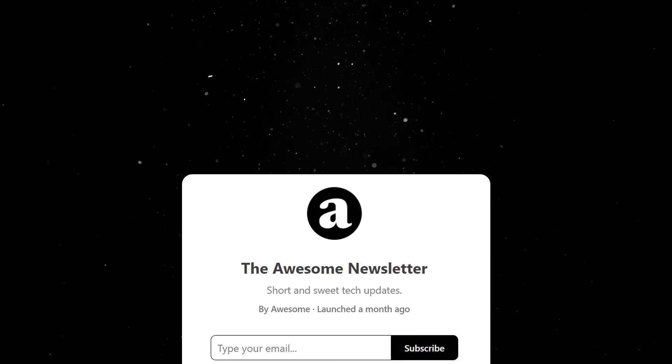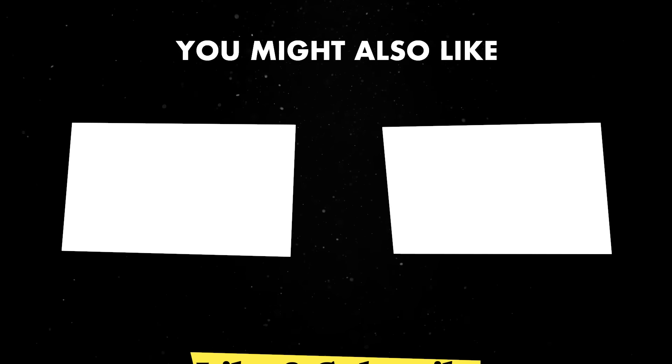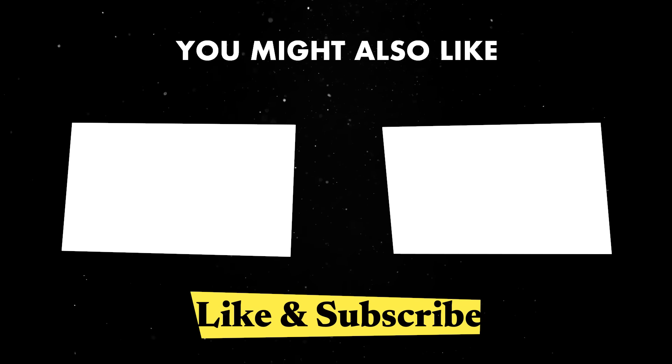If you find such updates useful, you should consider joining our newsletter by clicking the link in the description or watch one of these videos next. Until next time, thank you for watching.